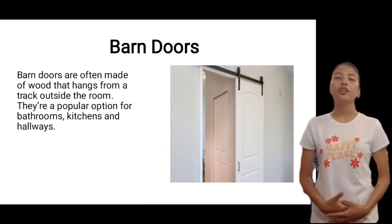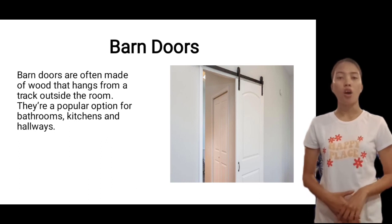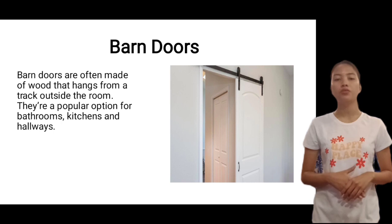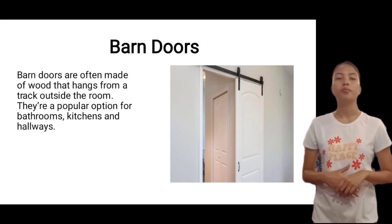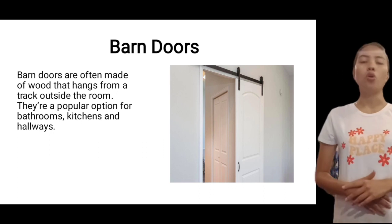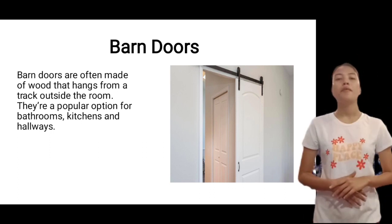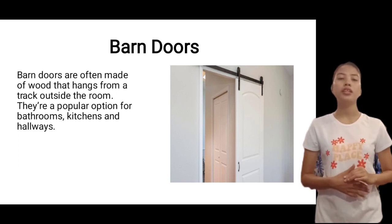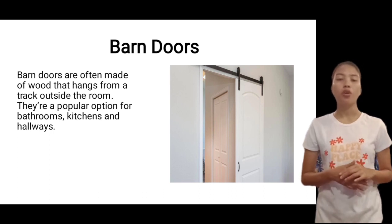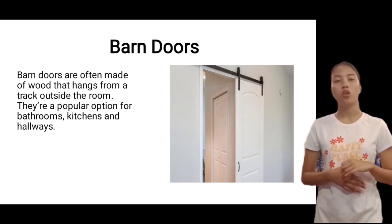Next is barn doors. Barn doors are often made of wood that hangs from a track outside the room. They are a popular option for bathrooms, kitchens, and hallways. Traditionally meant for exterior use, barn doors make a statement indoors as they become a mainstay in modern farmhouse-style homes.